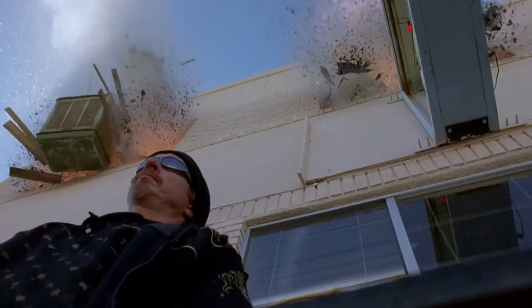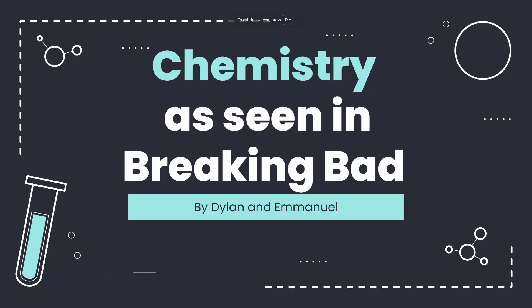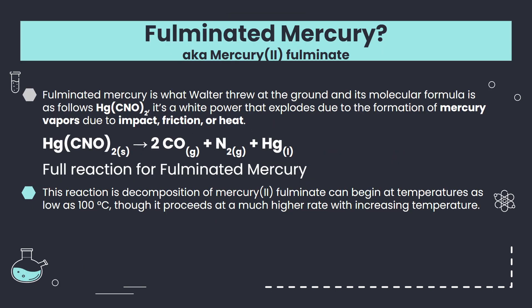You got one part of that wrong — this is not meth. Now that you've seen one example, let's move into the chemistry behind Breaking Bad, or chemistry as seen in Breaking Bad. To begin, let's look at what Walter just threw on the ground, which was fulminated mercury, or mercury-2-fulminate.